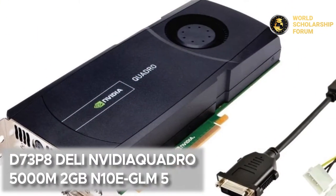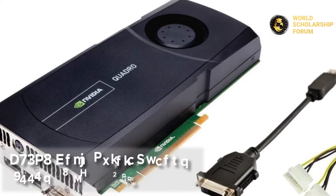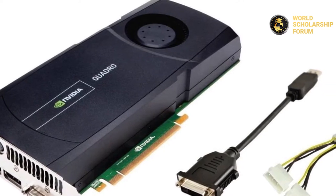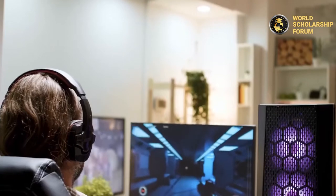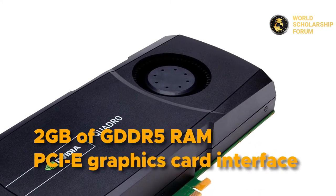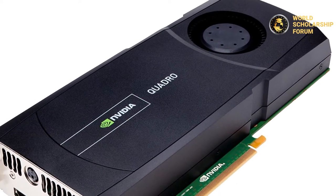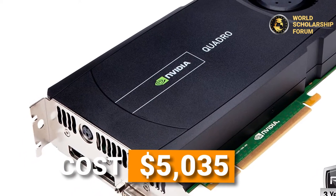Number one: the NVIDIA Quadro 5000M 2GB N10EGL-M5. This is a high-priced graphics card excellent for gaming. It features a cooling fan that keeps it from overheating, allowing you to use it for extended periods. Its GPU includes two gigabytes of GDDR5 RAM and a PCIe graphics card interface. It is a fantastic Dell product that costs about $5,035.